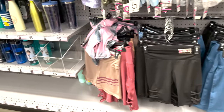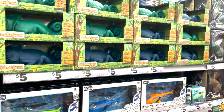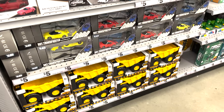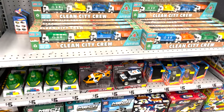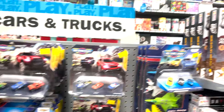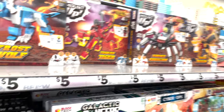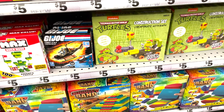They have gym clothes — sports bras, tank tops, shorts, and pants — for five dollars. You cannot beat that. If you go to Victoria's Secret for a sports bra, you pay $25 to $45. These look very comfortable and cozy. I'm about to grab a couple because I do Zumba. You just want to be comfortable when you're working out, and for five dollars you can't go wrong.